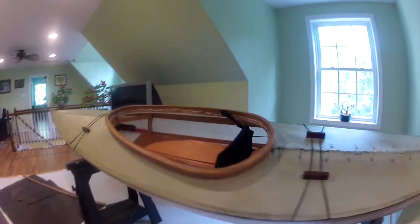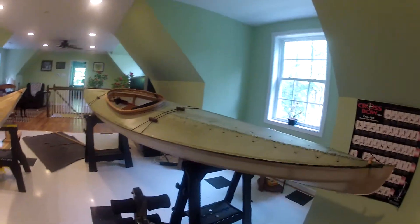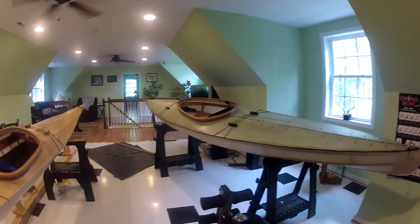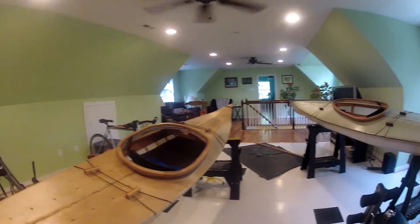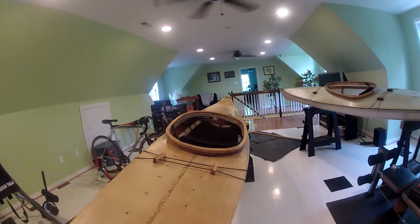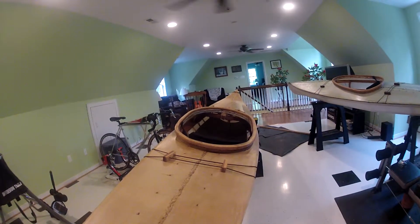This one will be very easy to get in — or easier, let's put it that way. It's wide and got a long cockpit. I set them on the floor the other day and they were both easy to get in. Well, the green boat was easy to get in; the brown boat not so much. As you can see, it's very narrow with a very small opening.